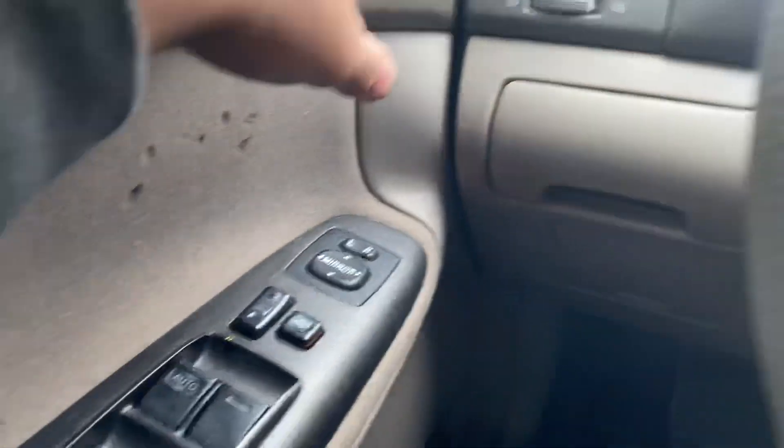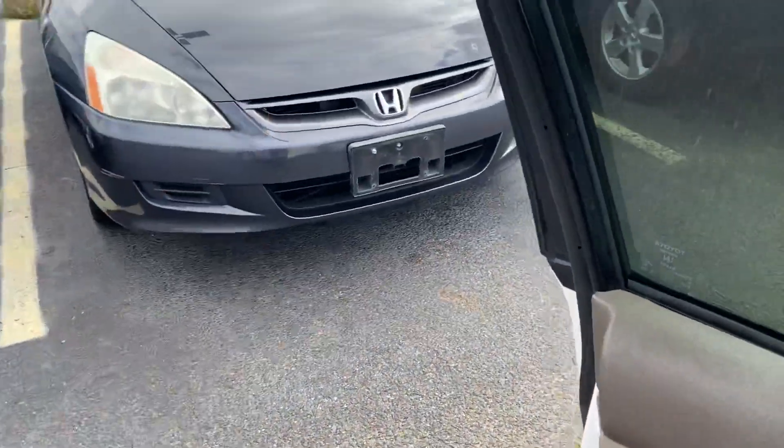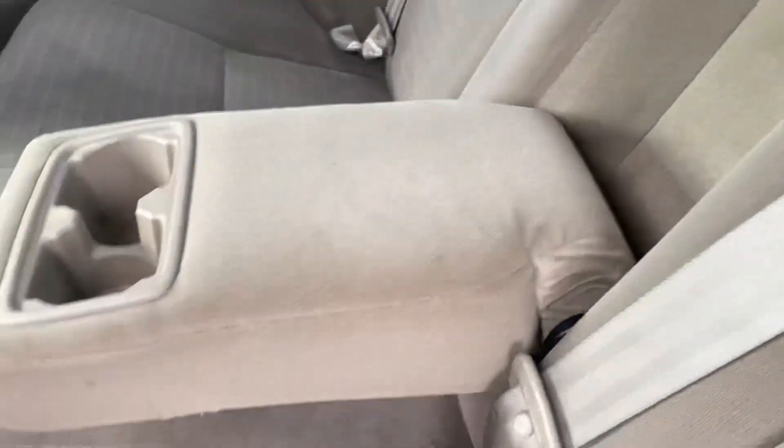In the back seat it's got an armrest along with a very large back seat. Here's a better view of the back seat with the armrests down.